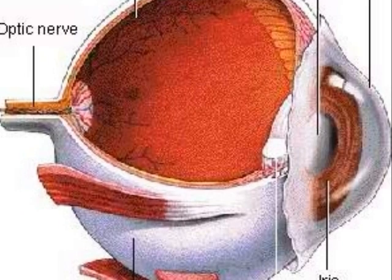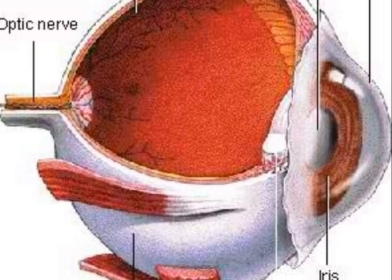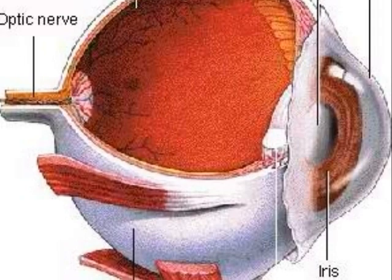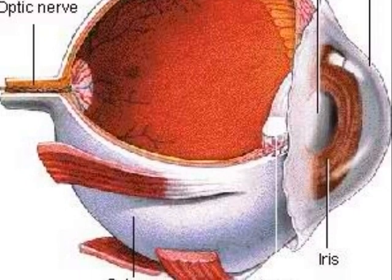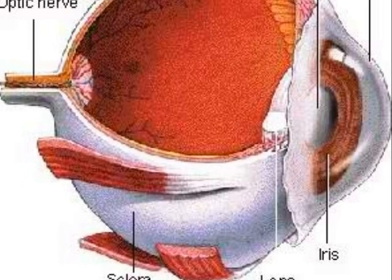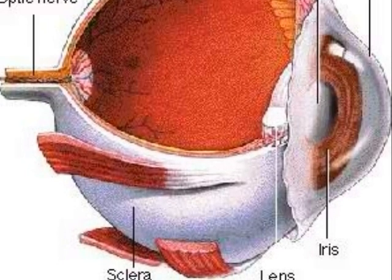The lens is a transparent organ in the inner eye that is filled with liquid. It helps the refraction of light with the help of the cornea into the retina.